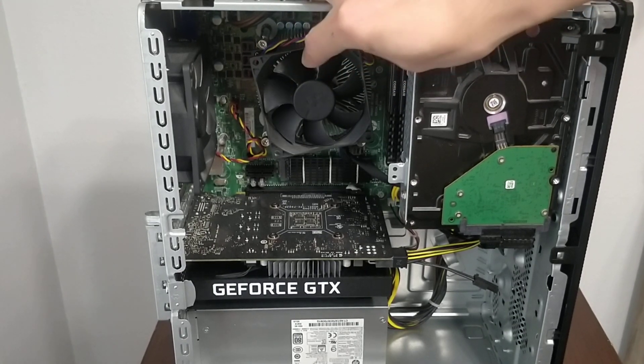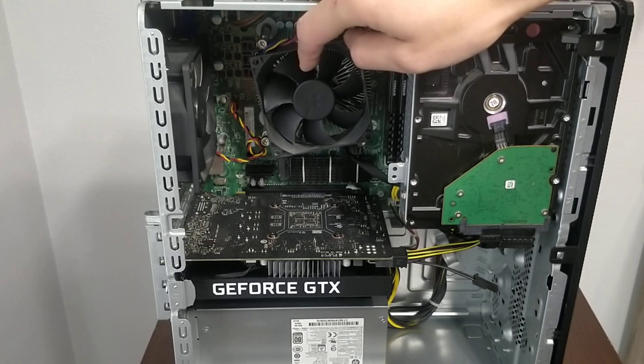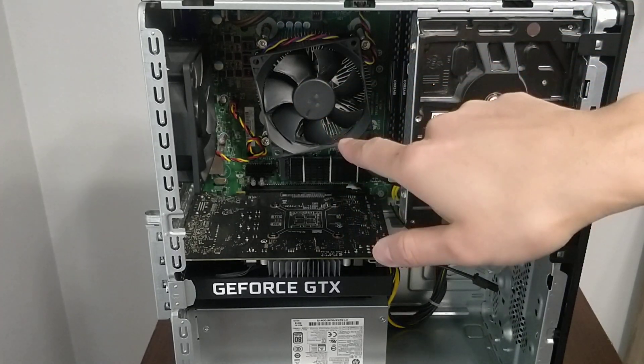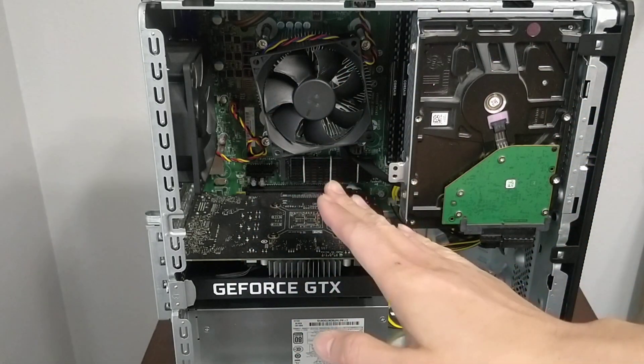You could upgrade the CPU, but I'm not sure what you can upgrade it to. It should be able to take any 3000-generation processor, not the next generation. I don't really know much about this motherboard.